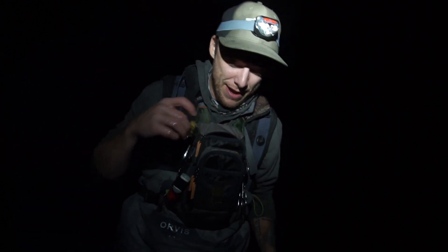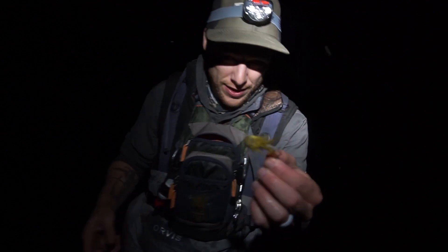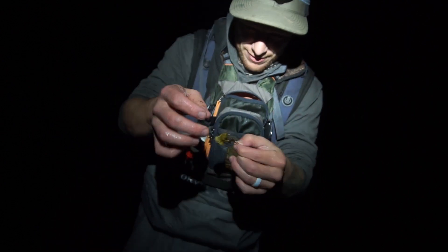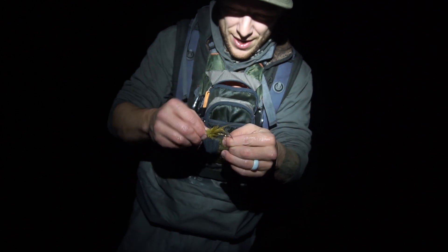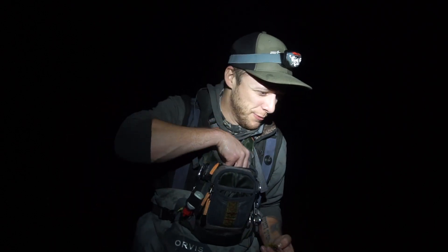That fish hit this zoo cougar and destroyed it — look at that, destroyed that zoo cougar, it's all backwards. When it hit, it wrapped around my line and broke off.